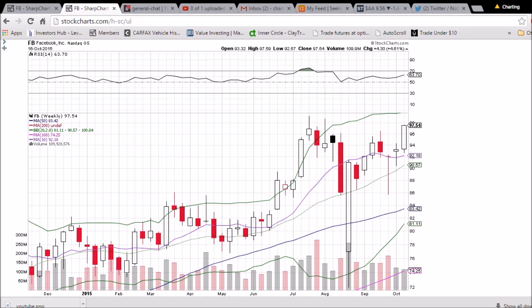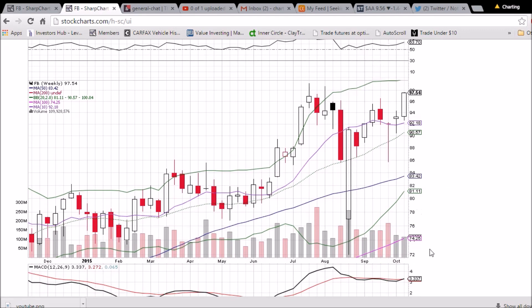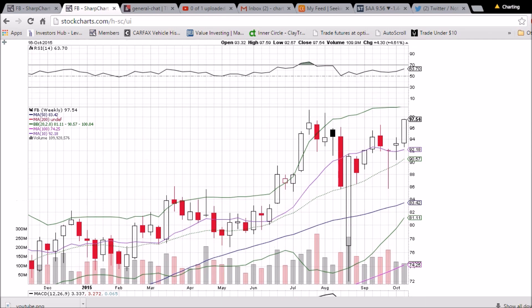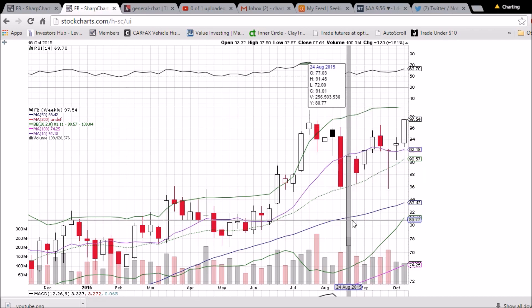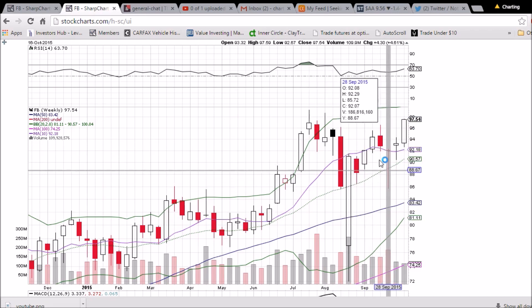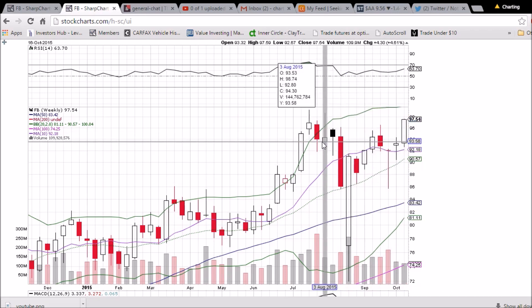Looking at the weekly chart, this candlestick has formed — again, very bullish. Not an increase in volume again, so we would like to have seen more volume, but the price action was still there. We closed above the high of this little spike, so we're still in a nice pattern of higher lows and now higher highs.